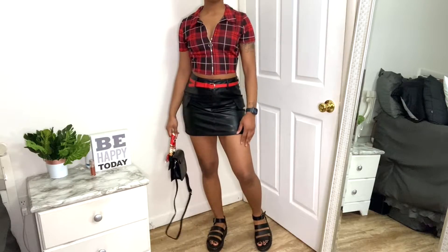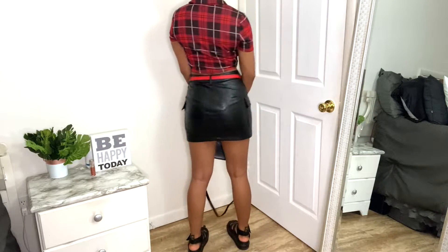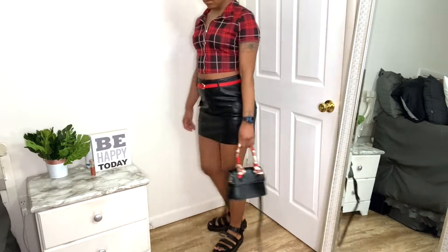For my first outfit, you can see I have this pleather skirt paired with a flag top and this bag from Woohoo.